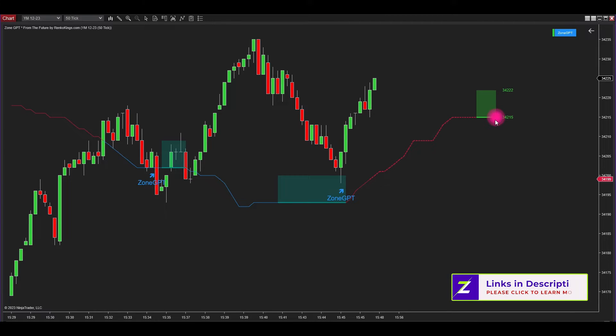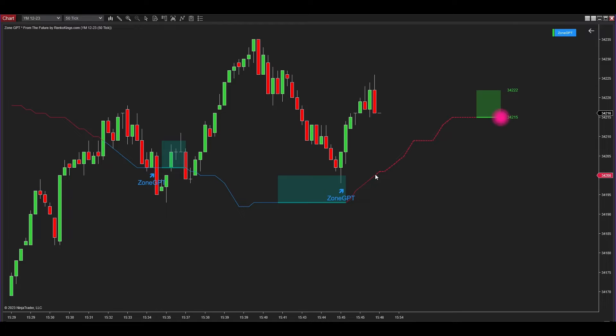This is the Center Torch, leading beyond the current price, informing you of the current trend and establishing the cutting-edge future signal zone. It bridges uncharted price territory to the present through the seed line. The Center Torch generates the future signal zone positioned ahead of the present price, giving you an advantage in early identification and analysis of trading opportunities. Its pink color signifies the market is currently in a downtrend.